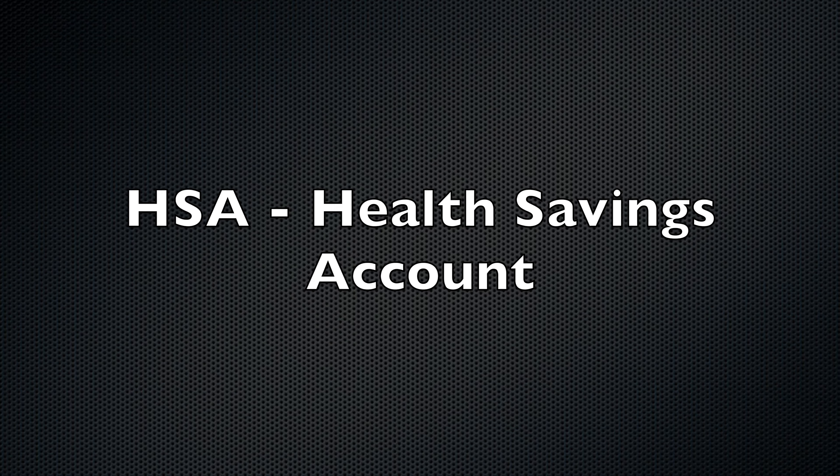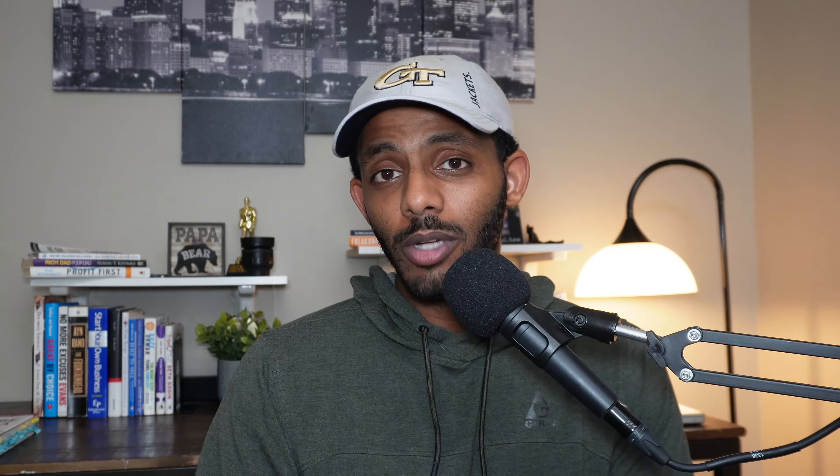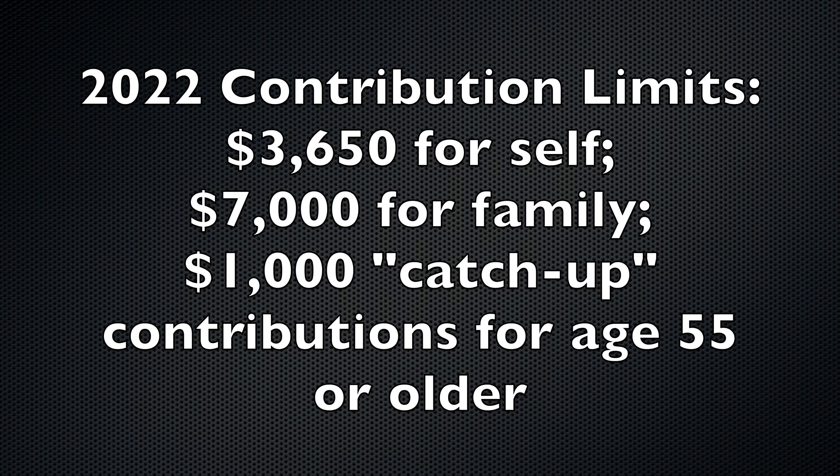One account we've started to invest in is the HSA — the health savings account. If you have a high deductible health plan through work or are self-employed, you may be eligible. Check with your HR or health benefits program to confirm. The HSA is a powerful investment vehicle and a powerful asset for medical expenses. For single people, you can contribute up to $3,650, and for families, up to $7,300.